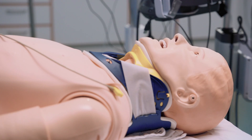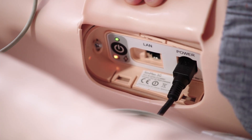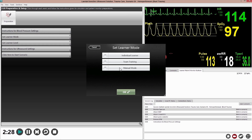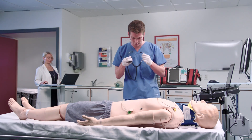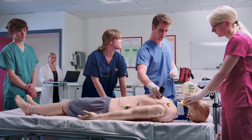Laerdal and Sonosim proudly announce the integration of Sonosim technology into the Laerdal Patient Simulator platform, starting with SimMan3G and SimMom. The Laerdal Sonosim ultrasound solution can be used as a stand-alone ultrasound training and assessment tool, or integrated into a full-scale team training simulation exercise.